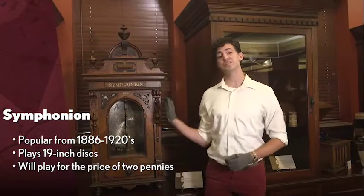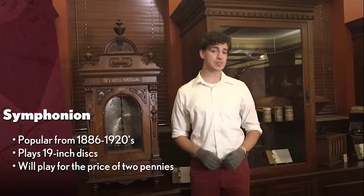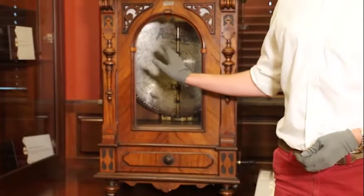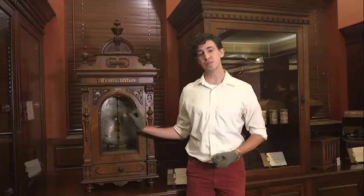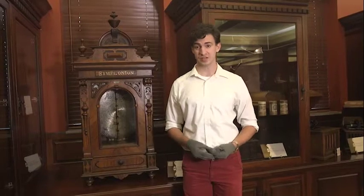Here we have the Symphonium, and this is a music box jukebox in essence from the late 19th century, made in Leipzig, Germany. The music box works with a metal perforated disc. This disc has tiny holes that are punched in the metal that, as it rotates, catches what is called a star mechanism underneath, which is what plays the music.